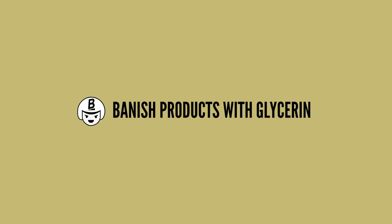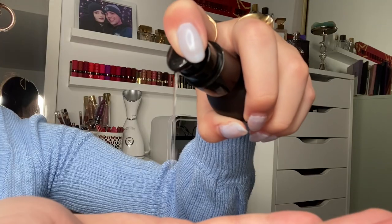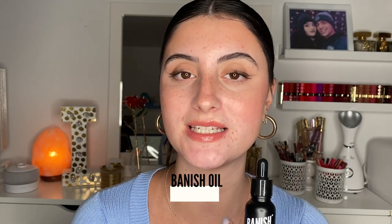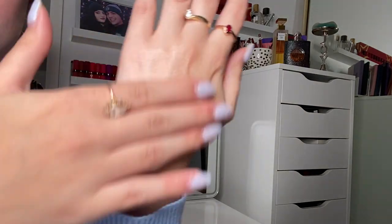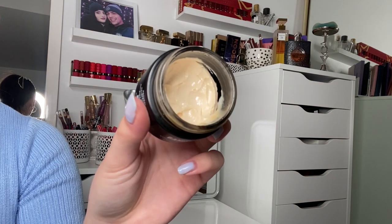I want to show you some of my favorite products from Banish that have glycerin in them. First, the All Clear Mint Cleanser has glycerin — and while it's not a leave-on product, it can still provide those humectant benefits in your cleansing routine. Next, the Banish Oil contains glycerin as well as vitamins C and E, which nourishes the skin and provides antioxidant benefits. And the Vitamin C Cream is one of my favorites — it has glycerin and is such a moisturizing and hydrating cream. It really helps with dehydrated and dry skin.